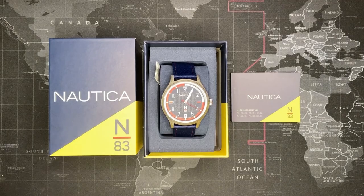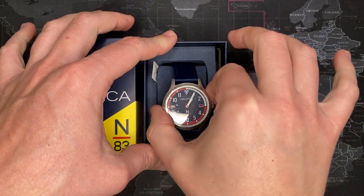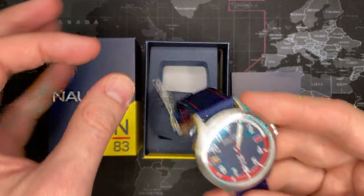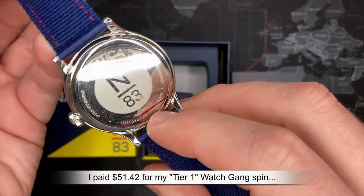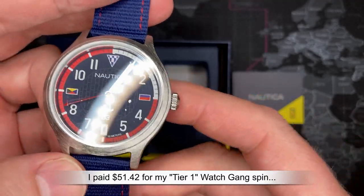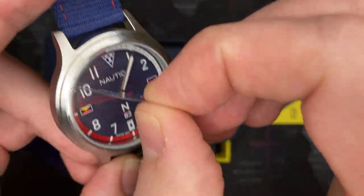Alright guys, so first off this is a fantastic watch — very interesting. I will say it's probably... I don't know what I paid; I got it on Watch Gang. I don't know which wheel — it wasn't very much, I think possibly maybe fifty dollars if even that. I'll put that at the bottom so you can see how much I actually spent.